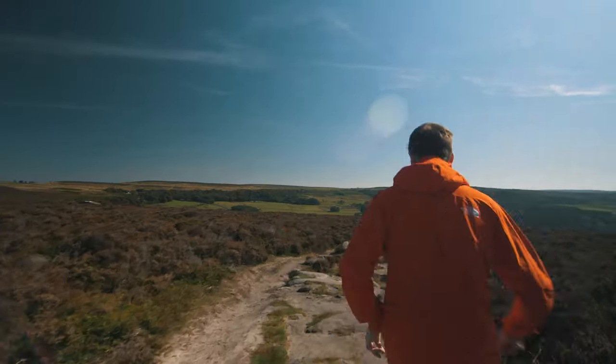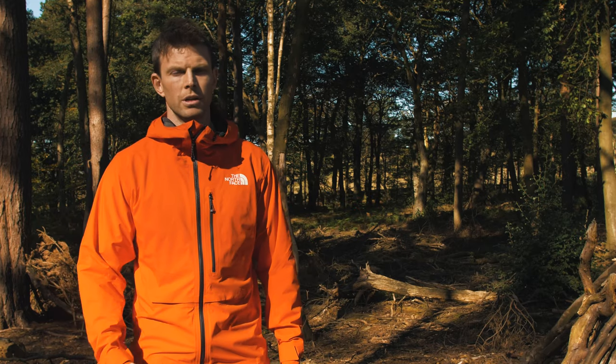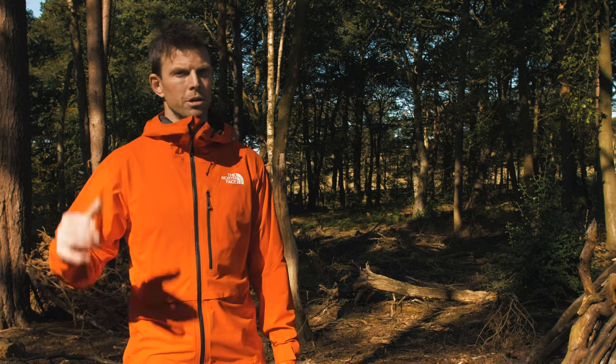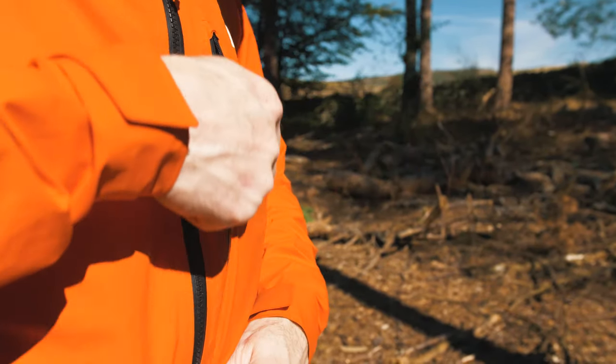I've used this for running and climbing, and it's amazing — when you raise your arms there's no lift, the fit is incredible. It's got a full feature set: helmet compatible hood, big map-size pockets, and nice pull cords down the bottom.